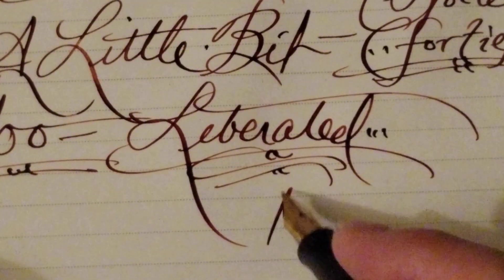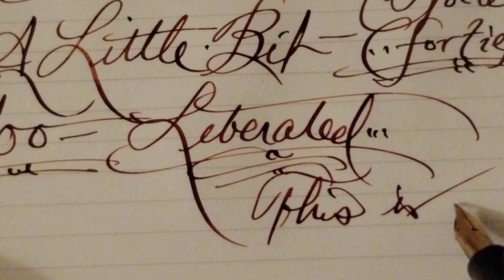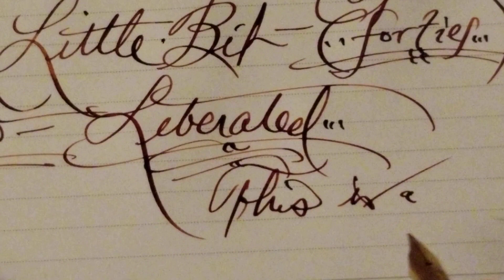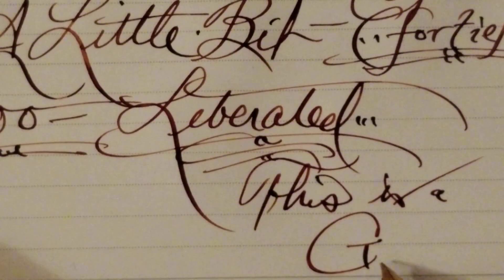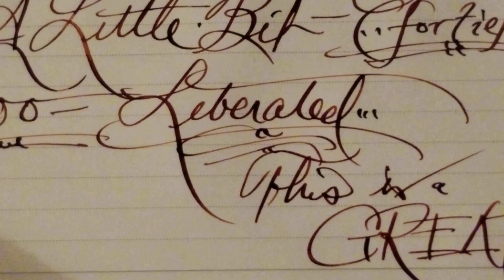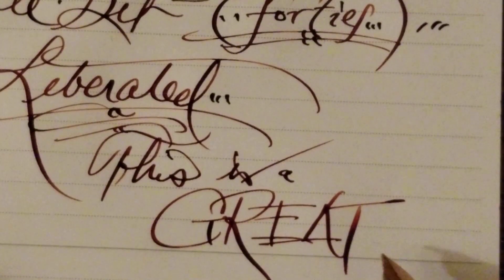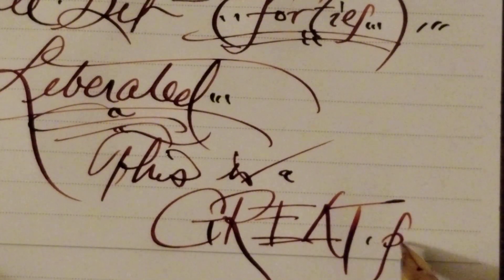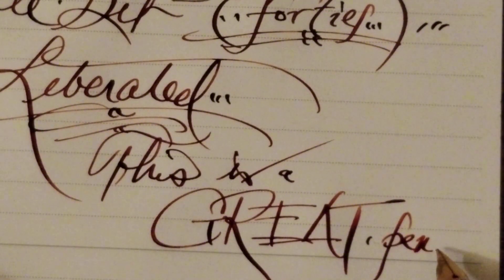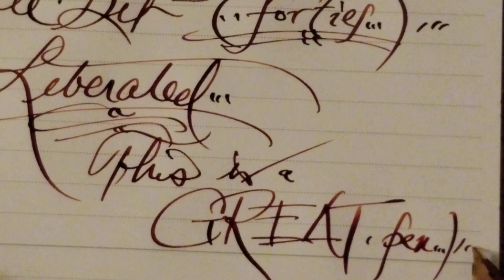This is a hell of a pen. Anyway, I'm going to sign off. Cheers!